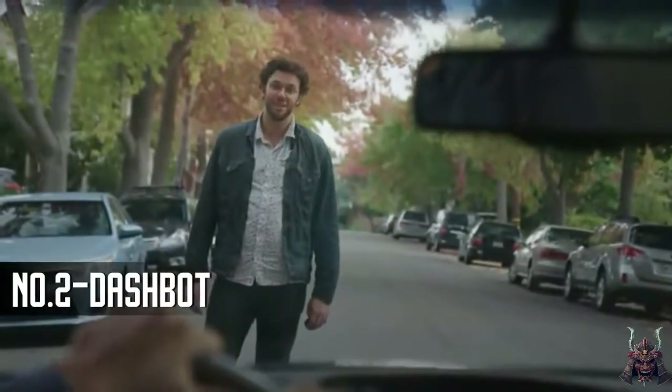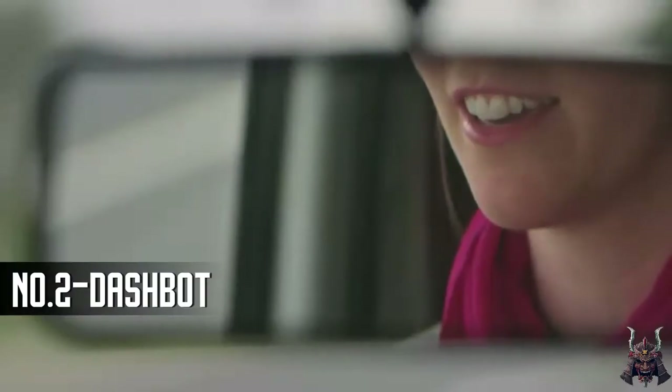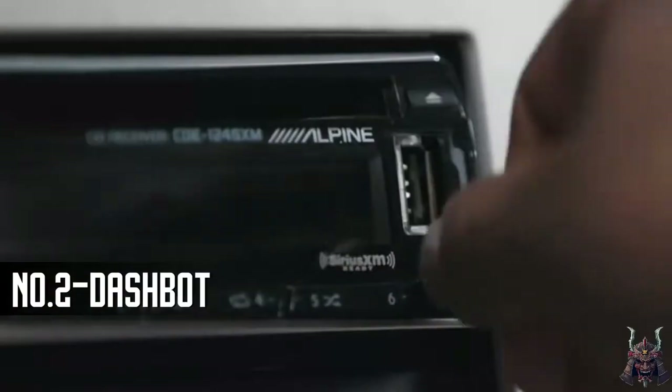I've done it. We've all done it. And that's why we made DashBot. DashBot is a $49 robot for your dashboard. It works with any car and installs in seconds.